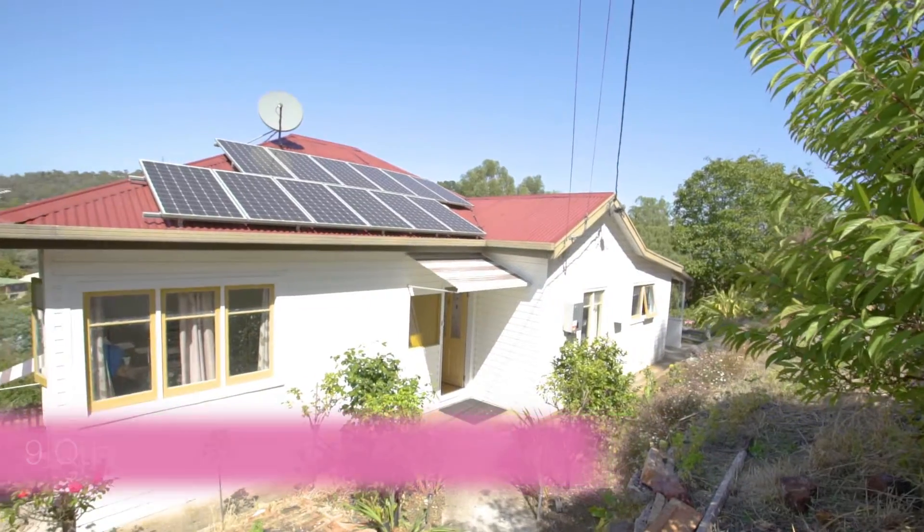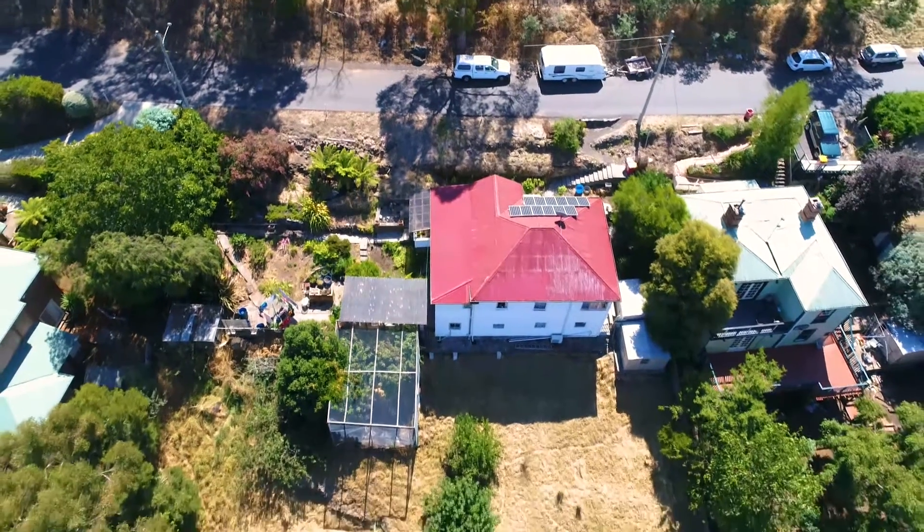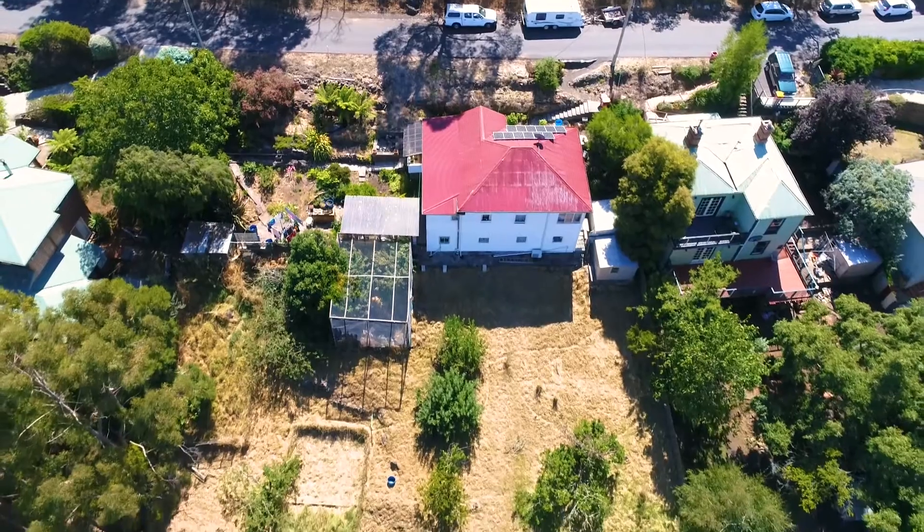Hi, I'm Ingrid from Parry Property and I'd just like to welcome everyone to 9 Quarry Road in West Launceston. This gorgeous little three-bed, one-bath home features a fully self-contained unit downstairs and an incredible 2100 square metre block. Let's have a look around.